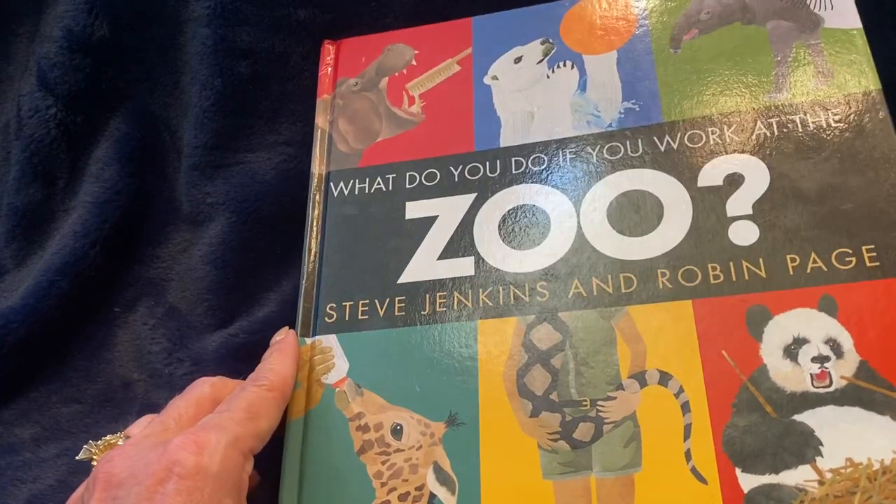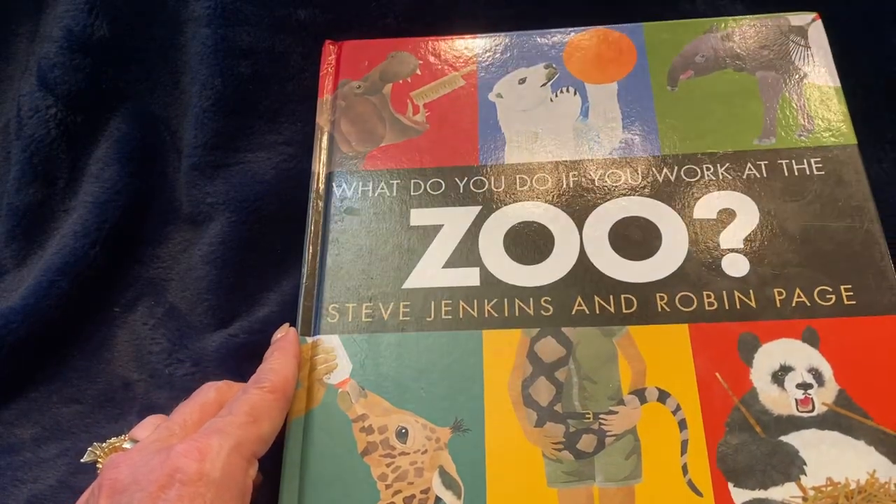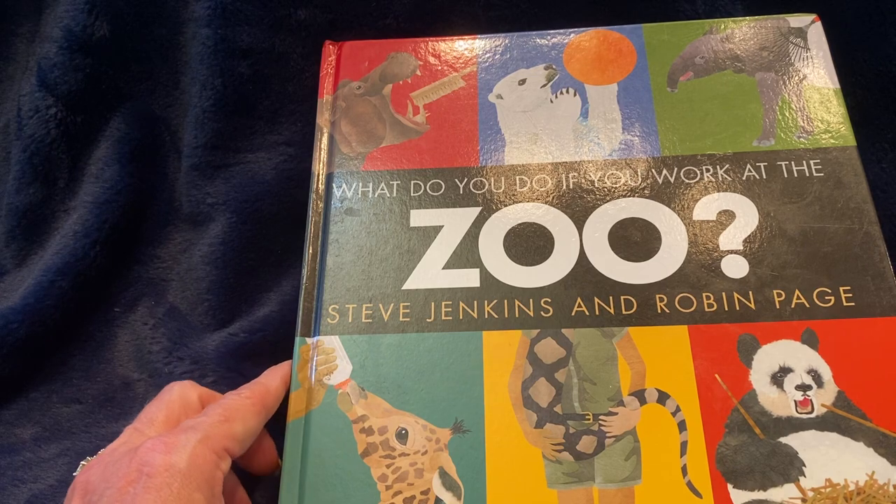Welcome to Bebe's Bookshelf. Today we are reading What Do You Do If You Work at the Zoo by Steve Jenkins and Robin Page.